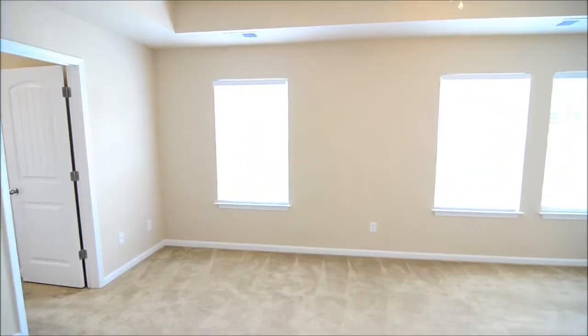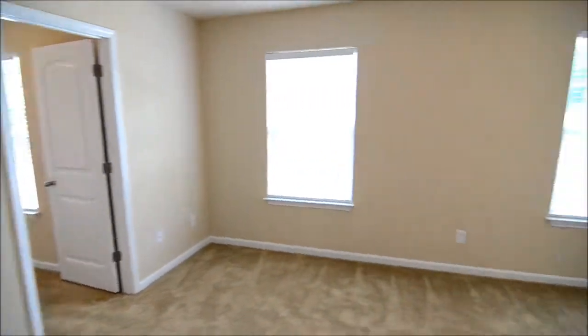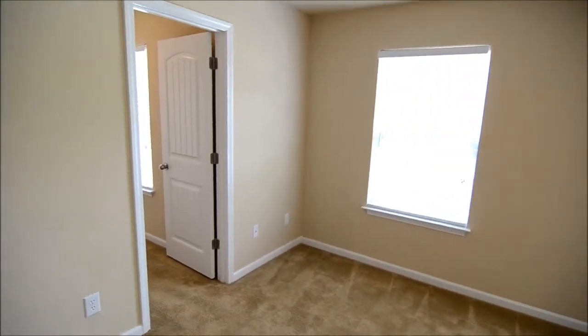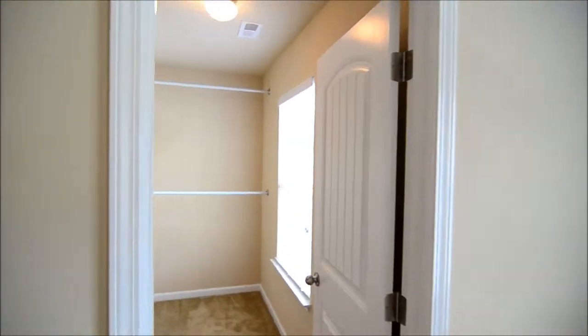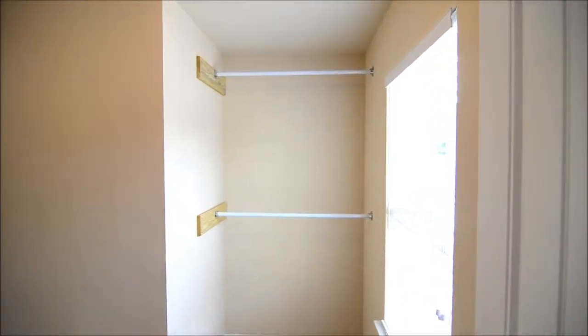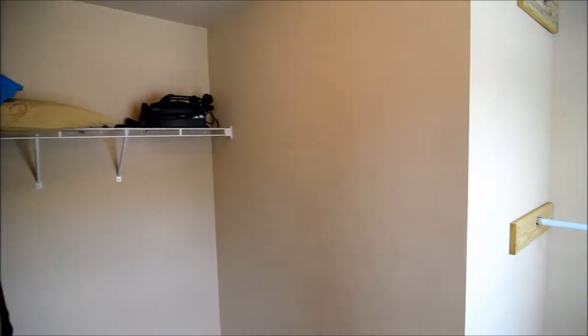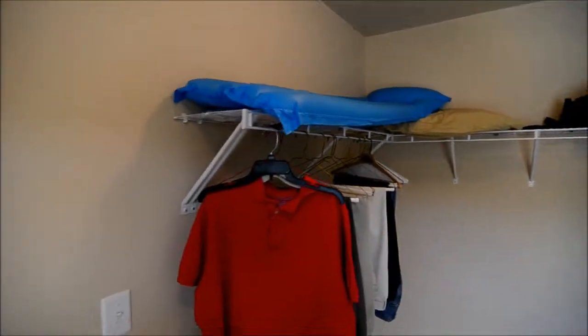Now let's take a look at the master bedroom. It's very spacious with tray ceilings and a nice ceiling fan. There's window lighting and lots of natural light. To our left there's a large walk-in closet with some shelving, as well as a few additional shelves along the wall.